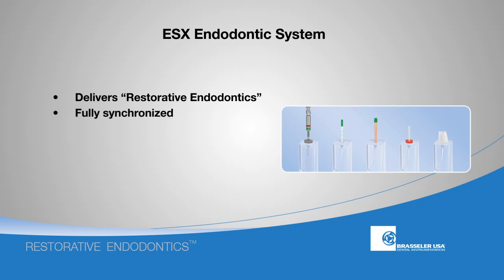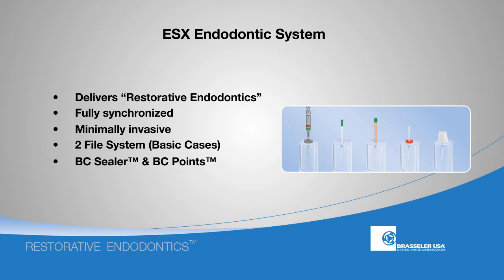The ESX endodontic system features several patented components and was developed to fulfill the vision of restorative endodontics. The system is fully synchronized from instrumentation through obturation and post-placement. With a minimally invasive shaping protocol, the ESX system only requires two files for the majority of basic cases. The system utilizes a matching bioceramic obturation system featuring BC sealer and BC points. ESX also employs a minimally invasive post system which matches the ESX preparation and thereby eliminates the need for a post drill.